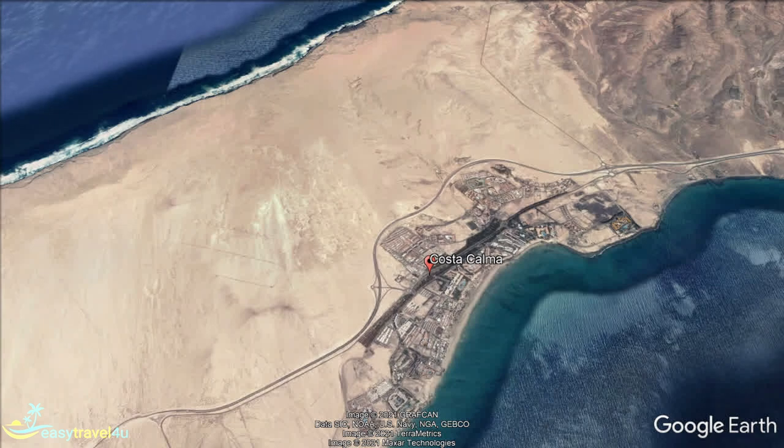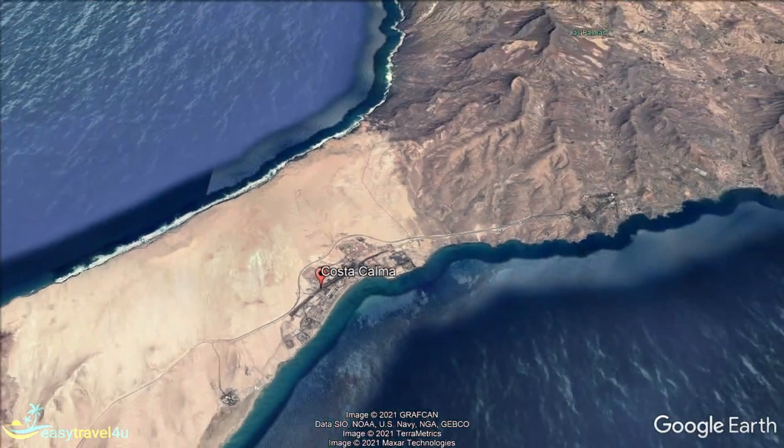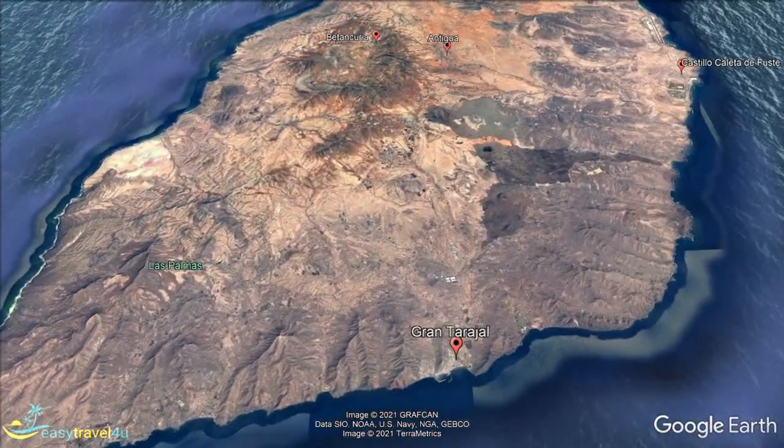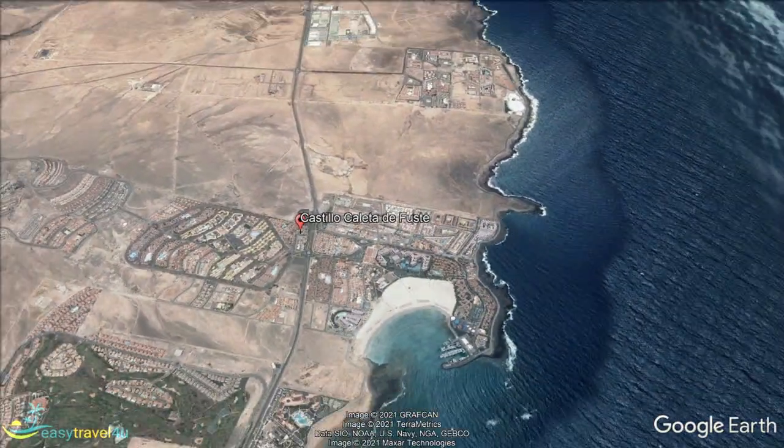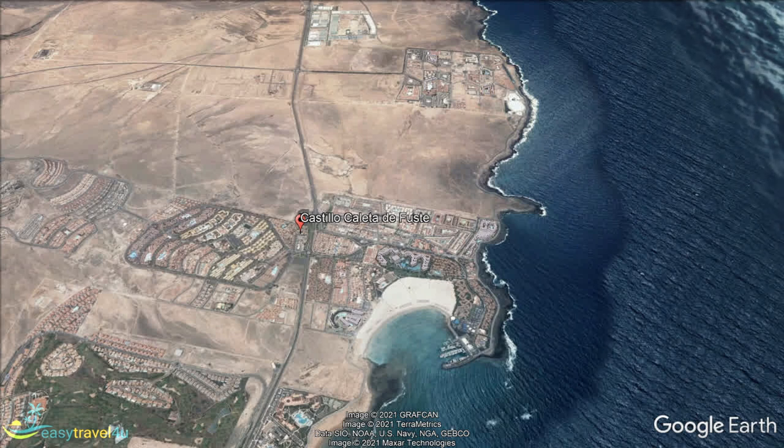Caleta de Fuste resort within the Antigua municipality has only developed in recent years, but there has been a settlement here for centuries. Claudio de Lisne built a castle in the harbour in the middle of the 18th century as a defence against pirate attacks.